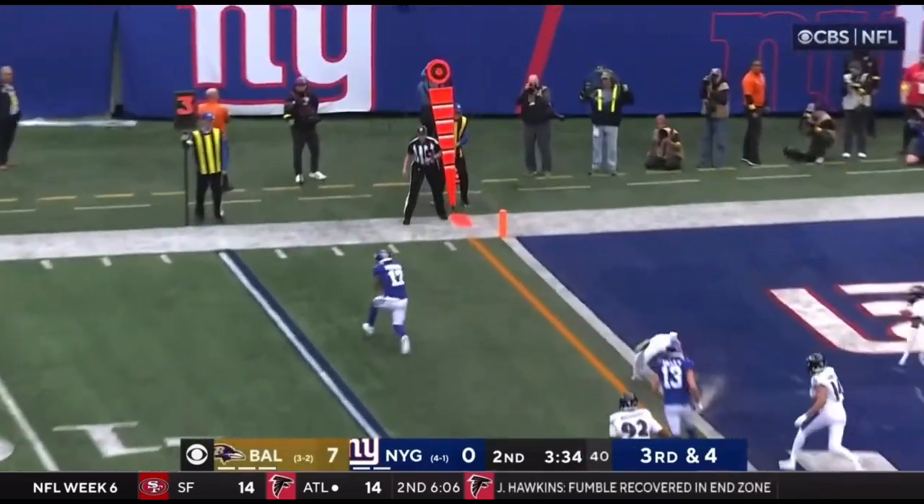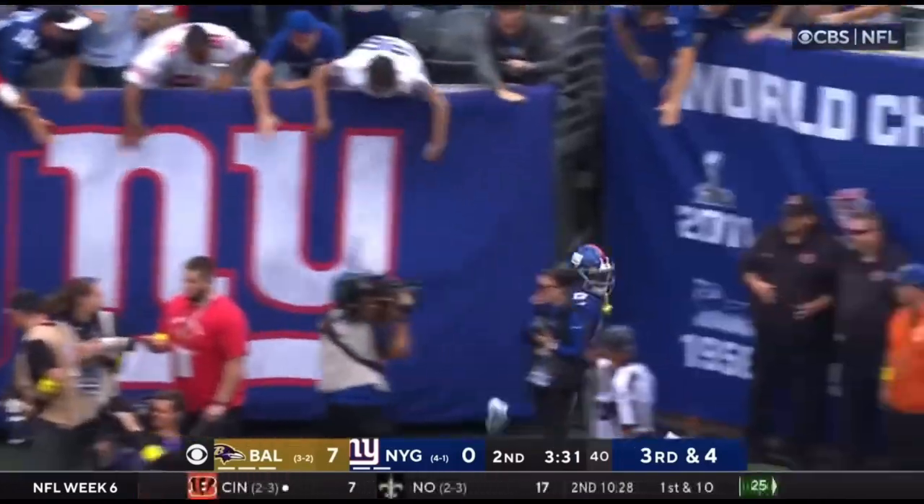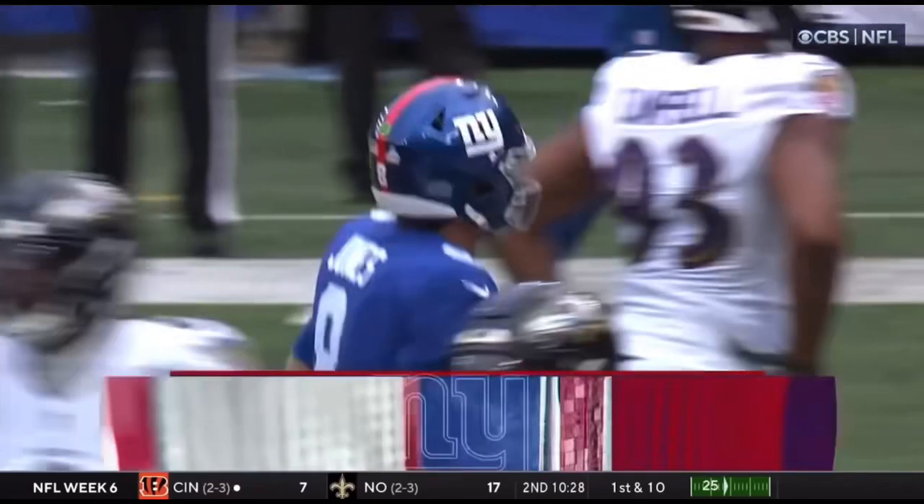Jones dials it up. Swing pass. Open. Bobble. Touchdown, Wandale Robinson. The rookie takes it in for the Giants.